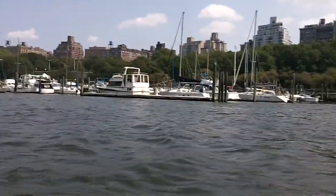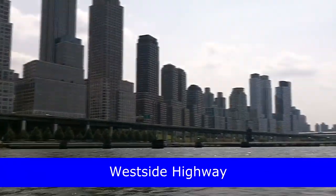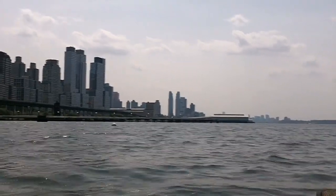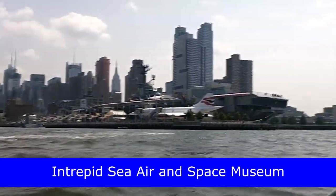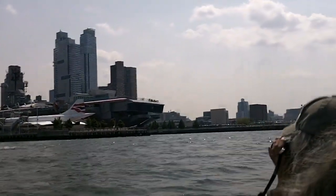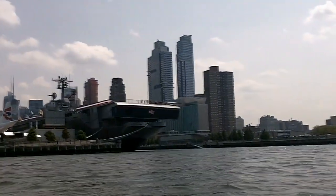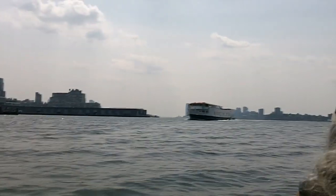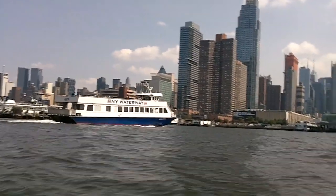Our trip was timed to make sure we had the current going with us the whole way. We had the receding tide going out and the tide coming in as we went up the East River and the Harlem River. Here we're coming up onto the Intrepid Sea and Air Museum, looking at the Concorde which is on a pier right next to the ship. There's the Intrepid on the right. Here's one of the many Circle Line boats that we passed, and here's a New York Waterway taxi.